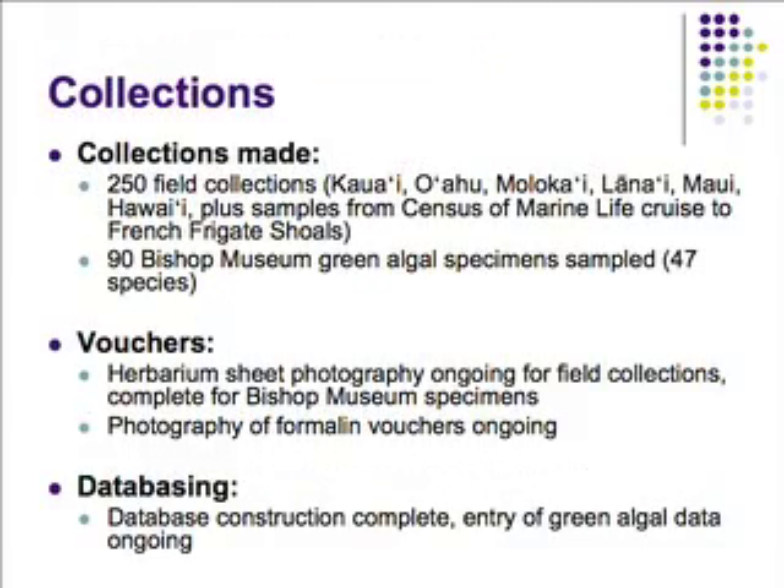We collected approximately 250 field specimens from most of the main Hawaiian Islands. We also obtained specimens from the Census of Marine Life expedition to French Frigate Shoals, and we did a lot of work at Bishop Museum, collecting 90 green algal specimens representing 47 different species. Several aspects of this project involve characterizing species based on morphology and creating vouchers for long-term retention, so we can always go back and match our molecular results to the morphology. Herbarium sheet photography is ongoing for field collections, but all vouchers for the Bishop Museum specimens are complete, labeled, and available to be worked on.